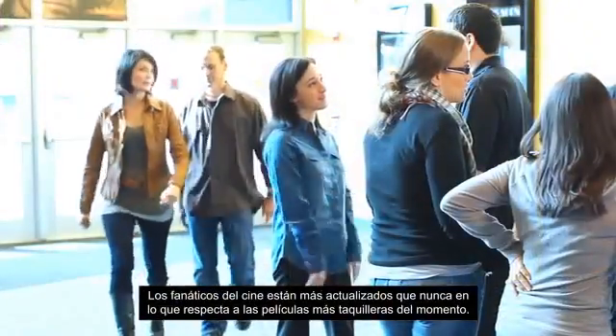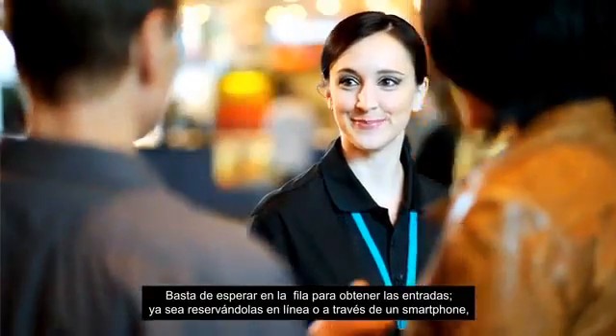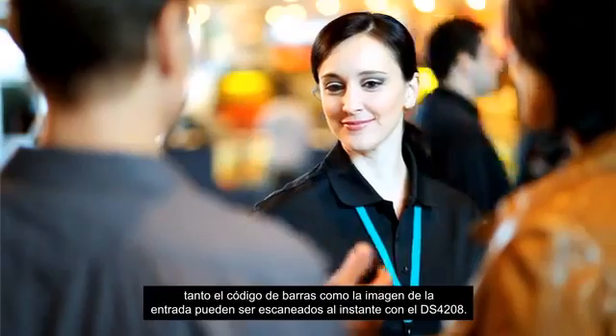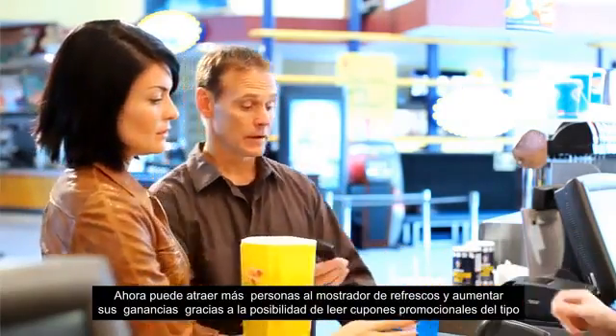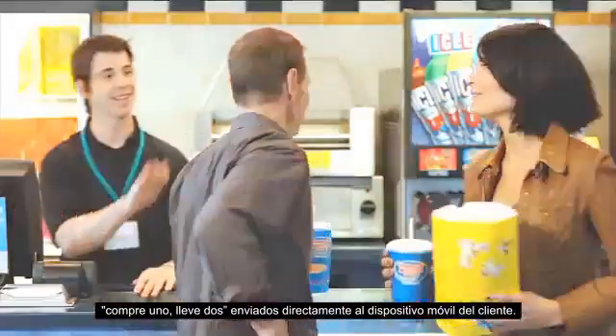Movie goers are savvier than ever when it comes to catching the hit flick of the moment. No more waiting in the lobby to pick up tickets — whether pre-ordering online or on smart phones, the barcoded ticket image can be scanned instantly by the DS4208. Now you can drive more traffic to that high margin refreshment counter by scanning buy one get one free promotions sent to patrons' mobile devices.